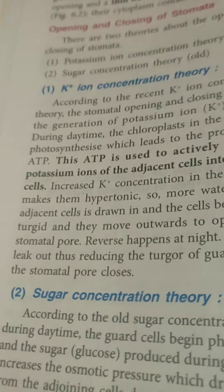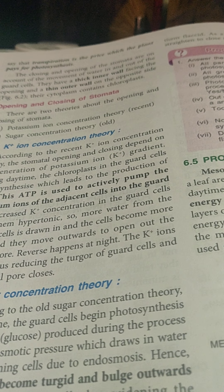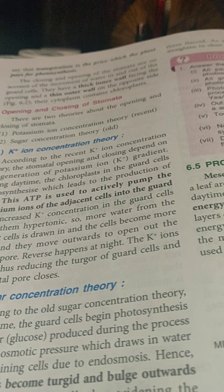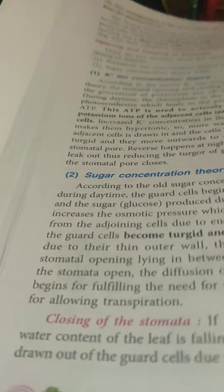There are some theories that explain why stomatal opening and closing happens. There is an age-old theory called the sugar concentration theory, and a more recent theory known as the potassium ion concentration theory. We will focus first on the sugar concentration theory and then move to the potassium ion concentration theory.